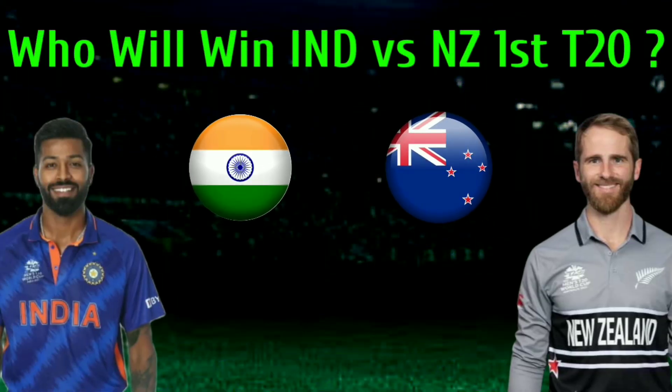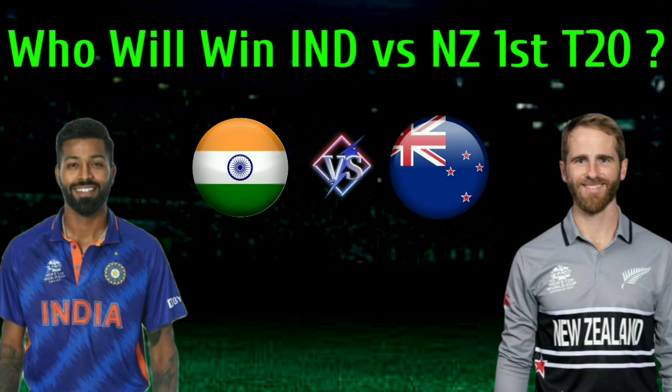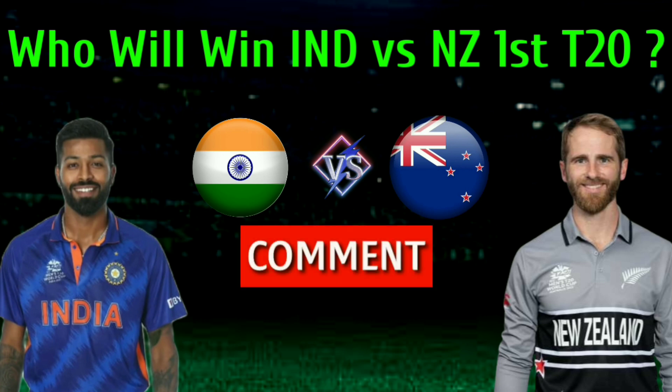Dear viewers, who will win the India vs New Zealand first T20 match? You can tell us in the comments, and you can subscribe to our YouTube channel for more updates.